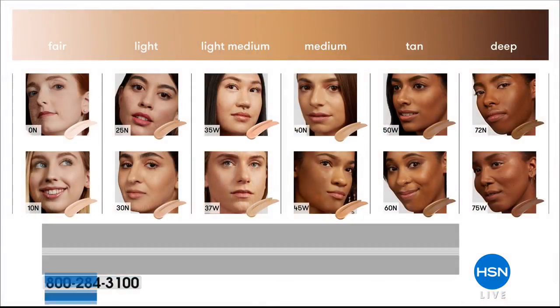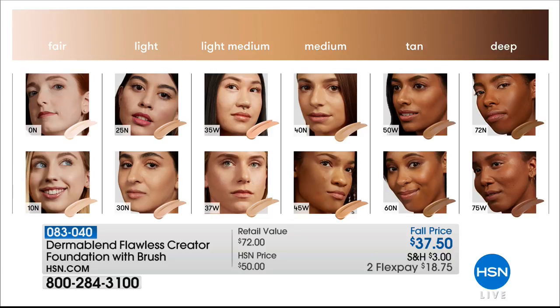The brush is included. It's $40 just for the drops — for $2.50 less, we're going to give you the professional brush so you can have the most beautiful looking skin. People think it's your skin, not your makeup. We have all the colors right now — from fair to light to medium, tan, and deep. It blends beautifully, no water, no oil.